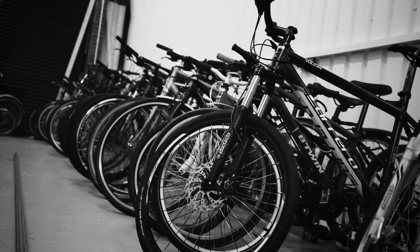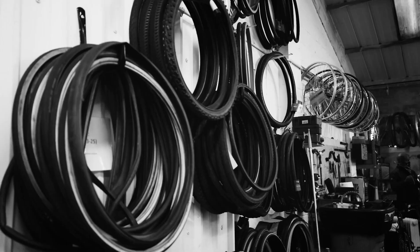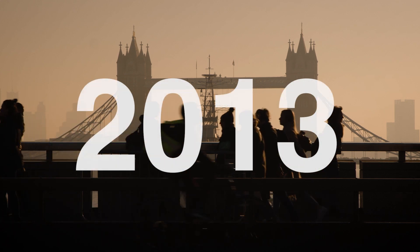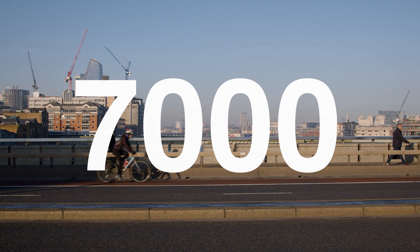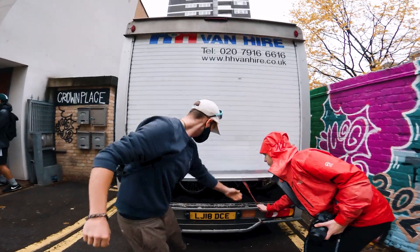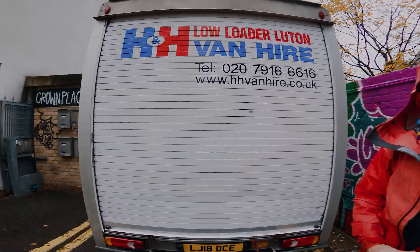The Bike Project is an organisation based in the UK that gives bikes to refugees. Since they started in 2013, they've donated over 7,000 bikes to people who need them. We thought it would be a good idea to rent the biggest van we could on a standard driving license and collect as many of your used bikes as possible to hand over to the project. This is what happened.